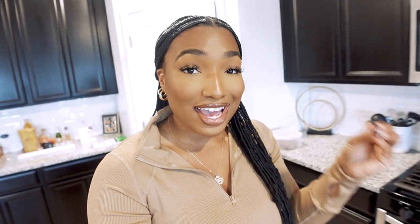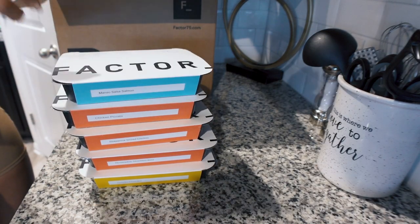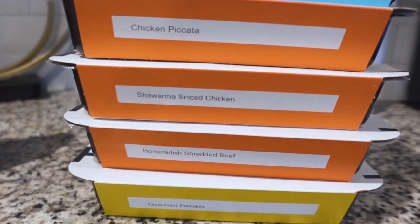Y'all read the title right — today I'm expanding my palette. Y'all know I'm picky when it comes to food. I've told y'all in quite a few videos that I don't like meal prepping, and I still struggle with it — that's like my Achilles heel. But Factor has came in clutch. Their goal is to make healthy eating simple, and I like simplicity — just keep it basic and make sure I'm hitting my macros.